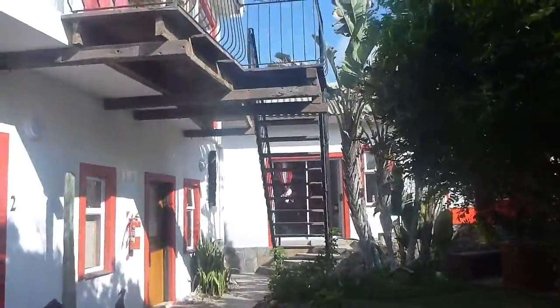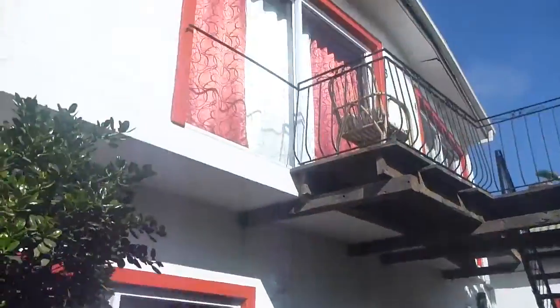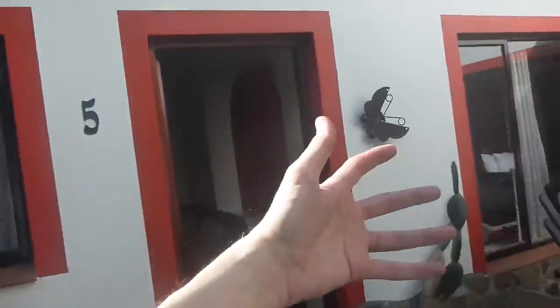Here we are in Walvis Bay in Namibia, near the Atlantic Ocean. We're staying in Cleverley Apartments, in room number five, Butterfly.